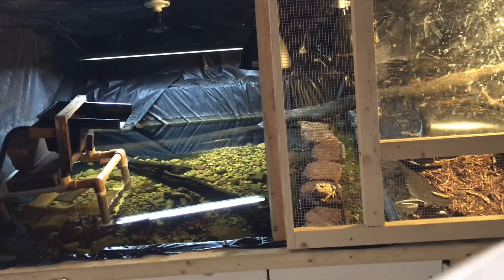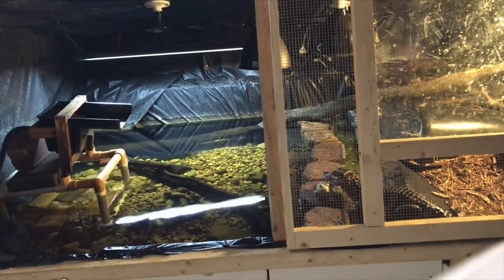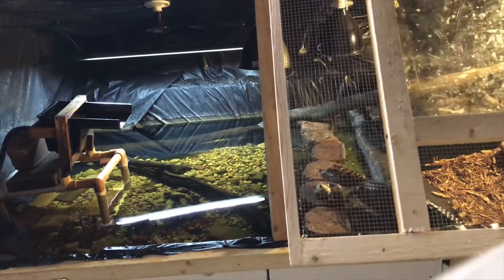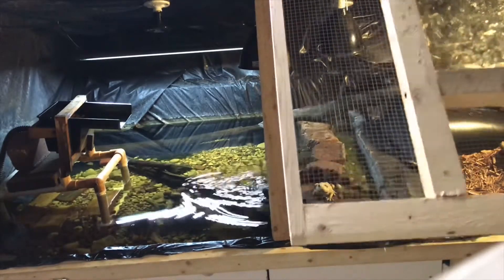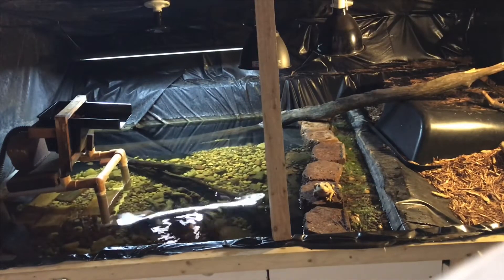And they just now sprouted? Yeah, there should be some more that sprout out — I had it pretty filled. You see all those minnows running around? That's pretty cool how they kind of all stay together.